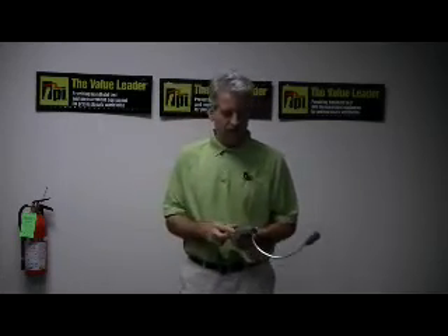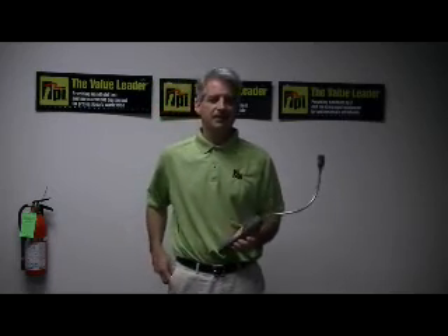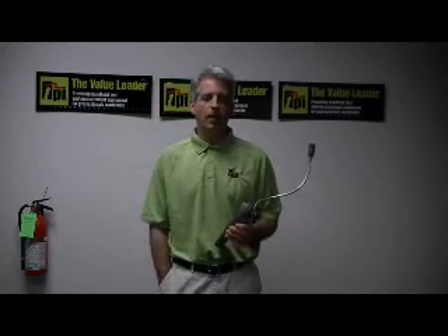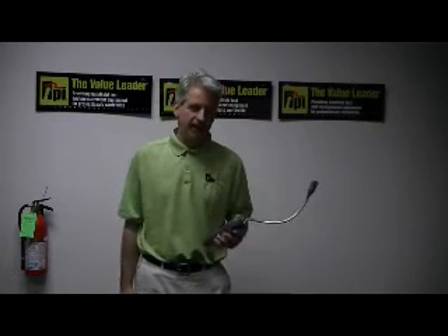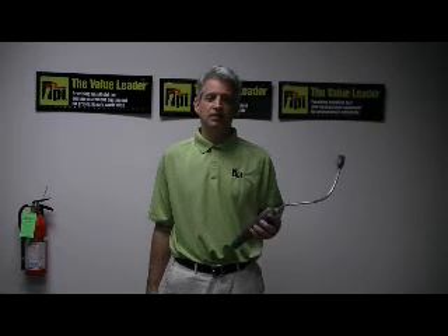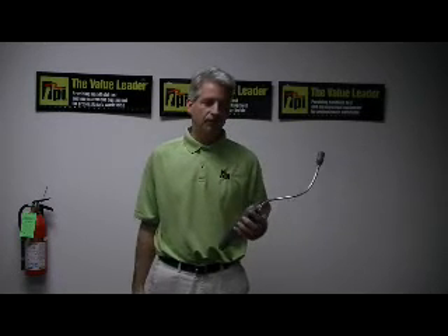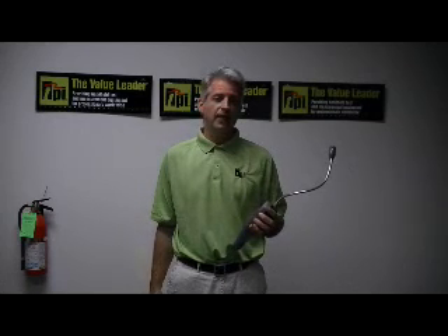If you have any questions about any instrument in our line of combustible gas leak detectors, please feel free to visit us on the web. Our URL is www.testproductsintl.com, or you can simply give us a call if you'd like the name of a local distributor or to speak with one of our technicians. Our telephone number is 1-800-368-5719. Thanks so much.